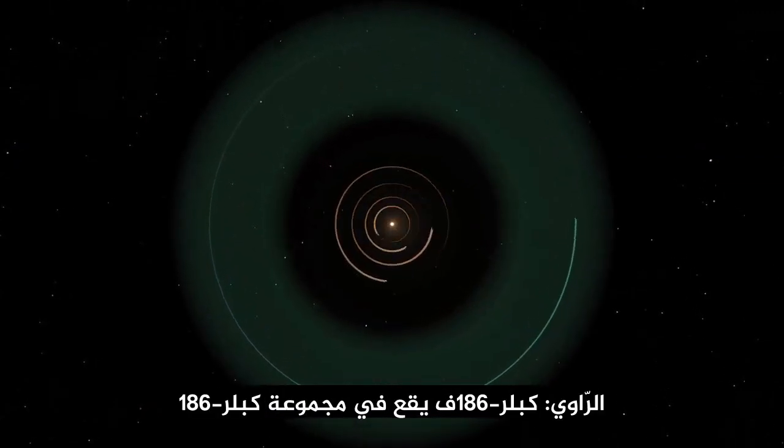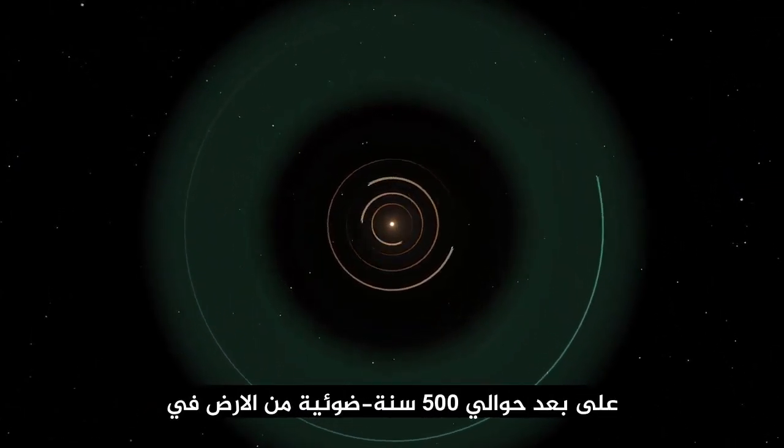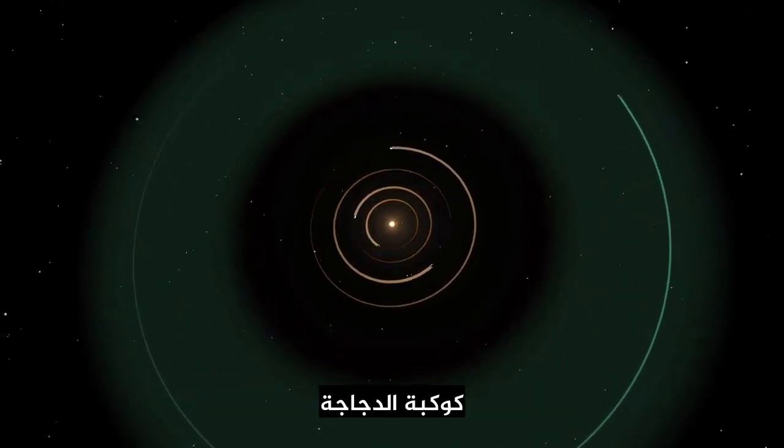Kepler-186f resides in the Kepler-186 system, about 500 light-years from Earth in the constellation Cygnus.